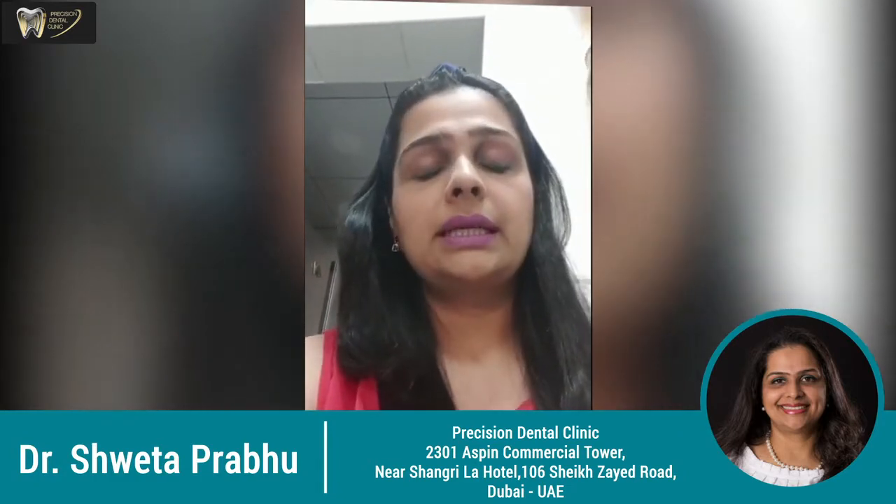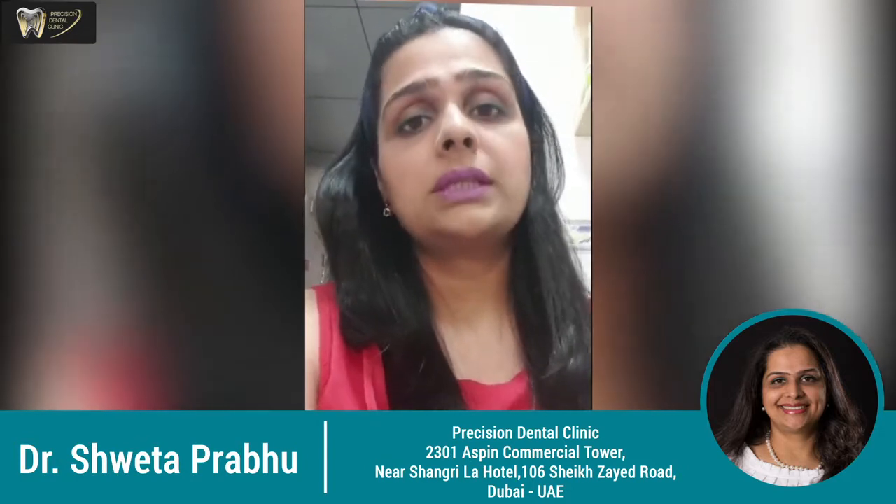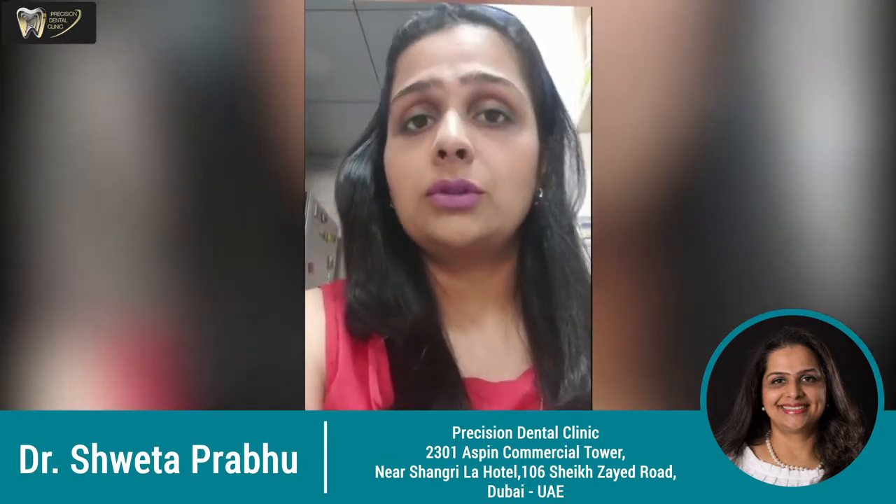The most common and obvious difference is the number of teeth, because kids have about 20 teeth in their mouth and we as adults have anywhere between 28 to 32. Taking care of these 20 teeth becomes extremely important because some of these teeth fall off at the age of 11 or 12.